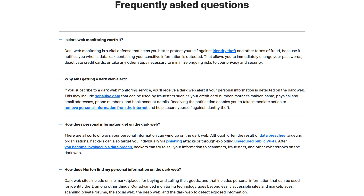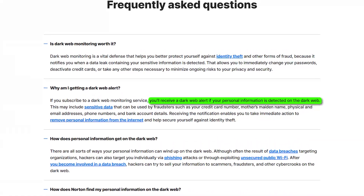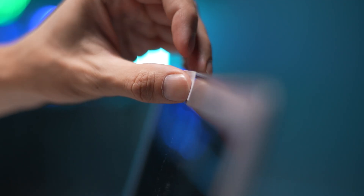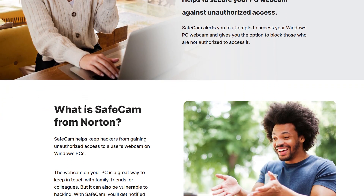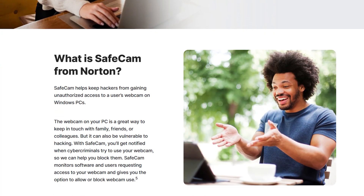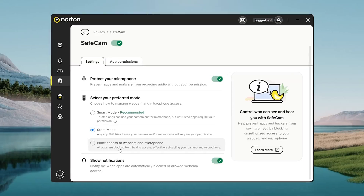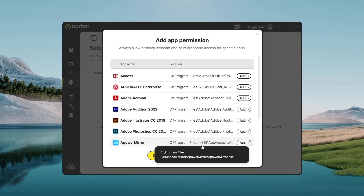One of my favorite features is the dark web monitoring. It alerts you if your personal info, like passwords or credit card details, has been compromised in a data breach. And if webcam security is a concern, Norton's SafeCam feature helps prevent unauthorized access to both your webcam and your microphone, giving you an extra layer of privacy. You can choose how it works, either by blocking everything by default, or by setting it to automatically allow trusted apps that you've approved.